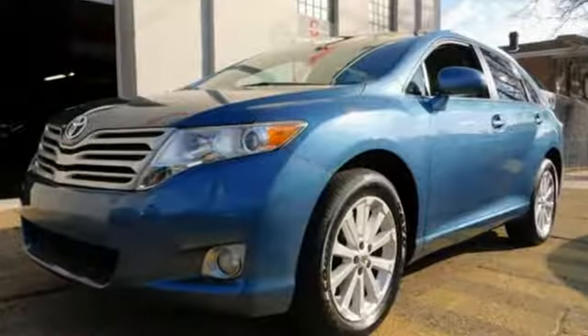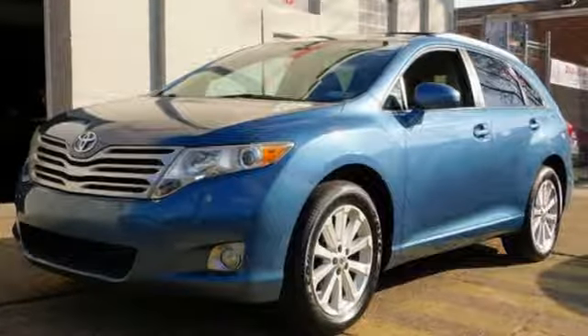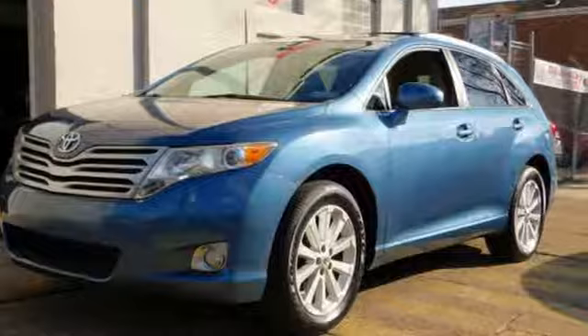Toyota — steered by ingenuity, driven by passion. Someone's going to drive this fantastic vehicle off the lot. It should be you. Test drive it today.